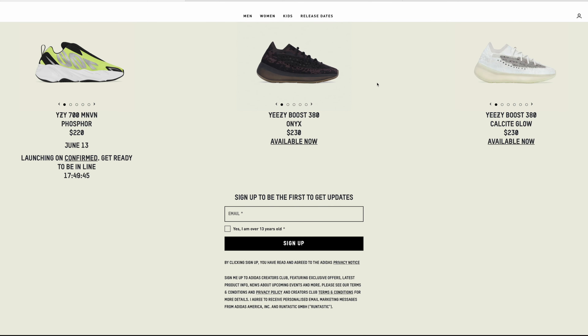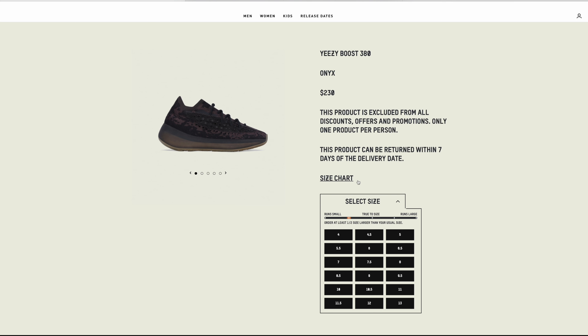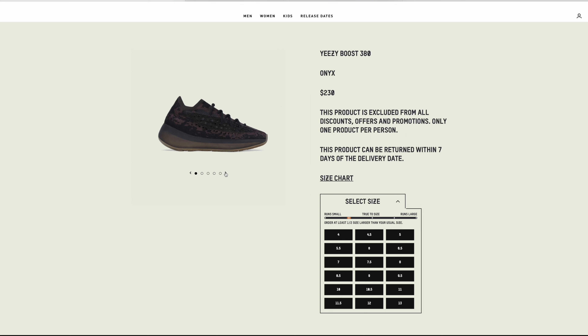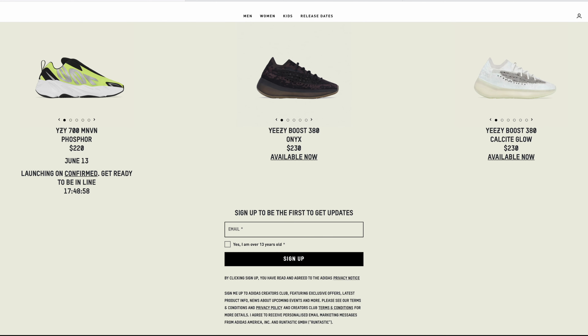Just as I was starting to make this video I noticed the Yeezy 380s were sitting here — I heard they were restocking but I wasn't really checking the Adidas app. Let's take a look and see what sizes they have. It looks like a pretty much full size run here for the Onyx. I will say this is a nice colorway. The 380 is not super popular with a lot of consumers, but if you had to grab one, I'd say go for it. Size-wise, you can wear a half size up, but I personally go full size up.